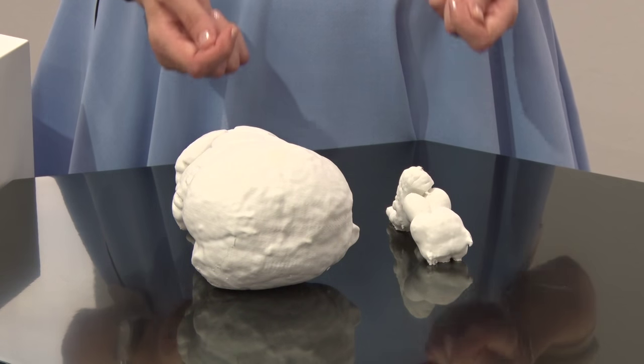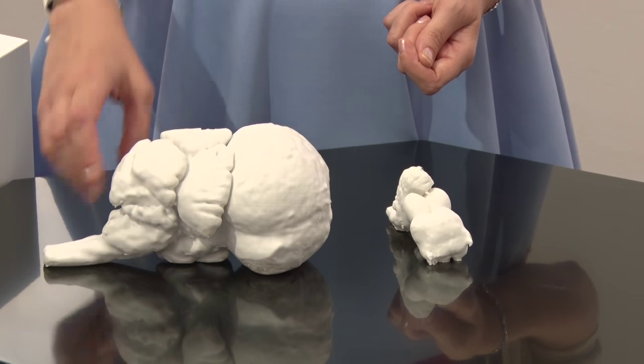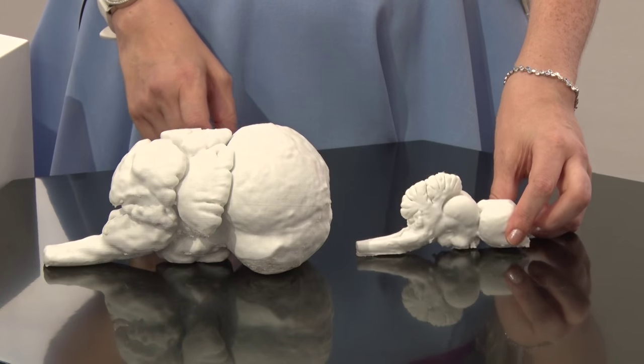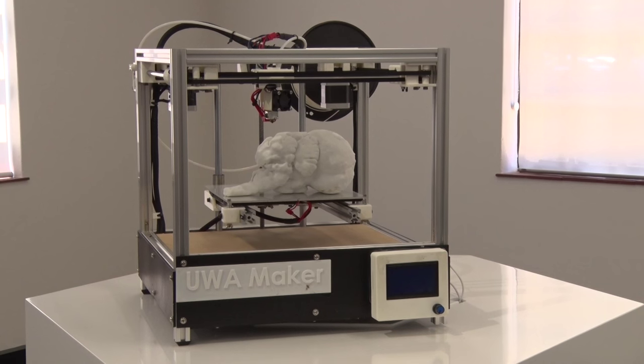With the ability to pick it up, move it around, and see some of the features of the brain — but without degrading the very precious tissue that we have in our collections, which is another huge advantage.